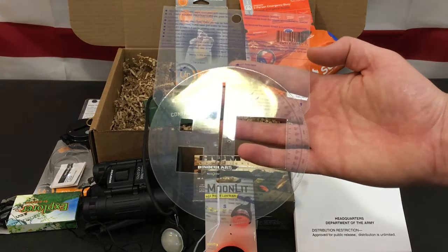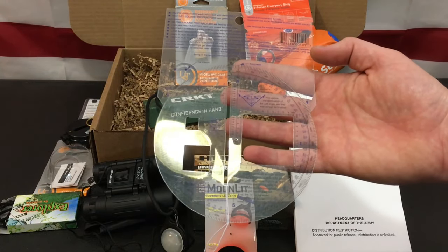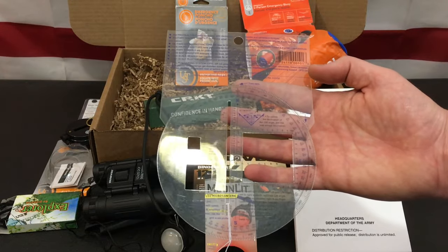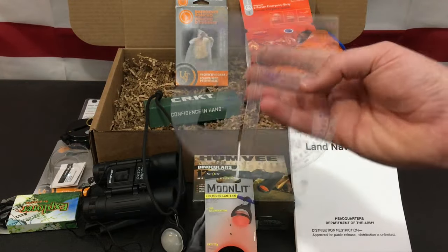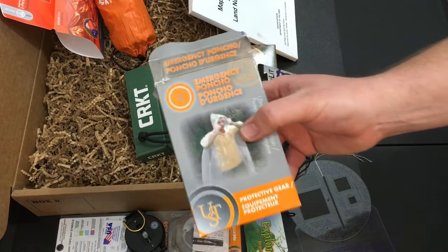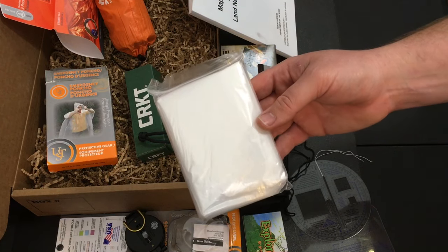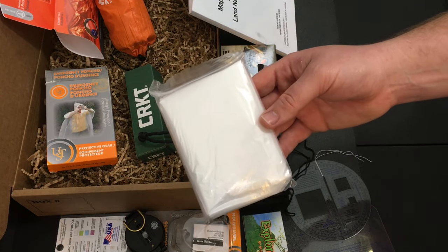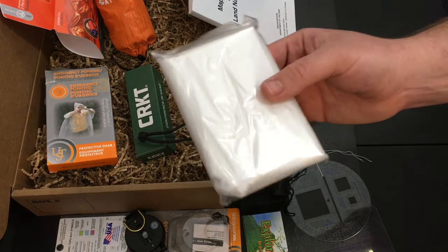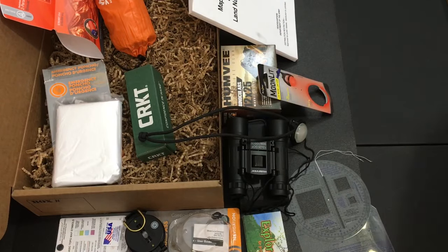The next item is a Map Protractor, which is a really handy tool especially when you're using a graphite pencil on a topographical map of your local area to figure out waypoints and where you need to go — always a useful tool. The next item is the Ultimate Survival Technologies Rain Poncho. If you're in wet or rainy conditions, the term we use is 'cotton kills,' so having something like this to keep you dry in an emergency is just as important as an emergency survival blanket.